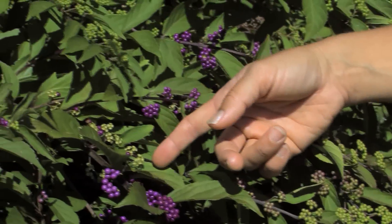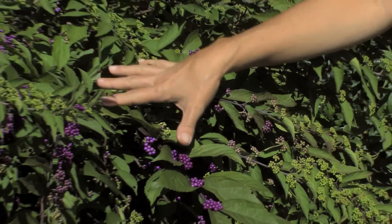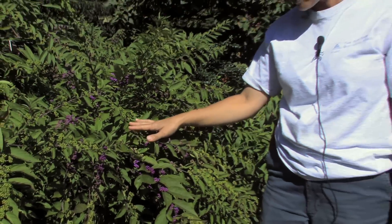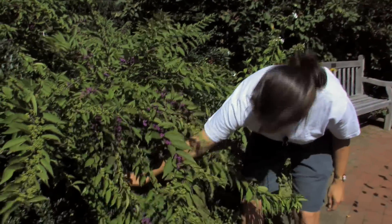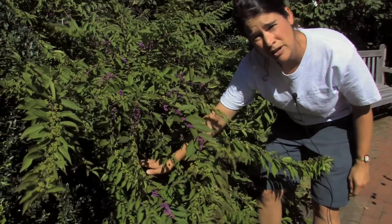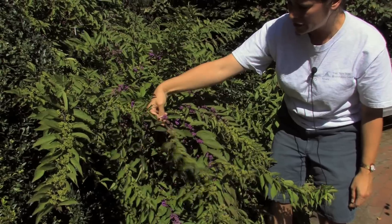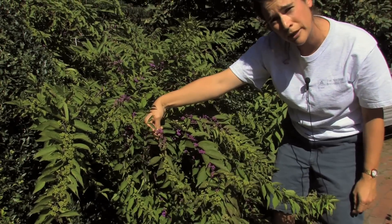Beautyberry flowers on new wood — all of this here is this year's growth. In the spring I come out and I actually cut it back hard. I'll cut it all the way down, cut it to a nice solid framework and then let it grow, flower, and eventually produce these beautiful purple berries in the fall.